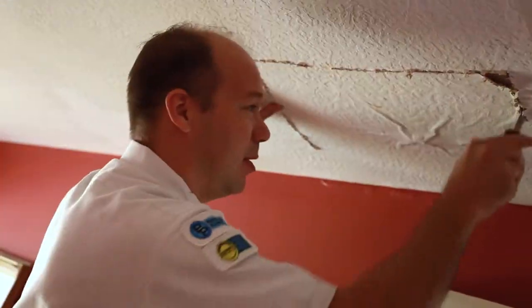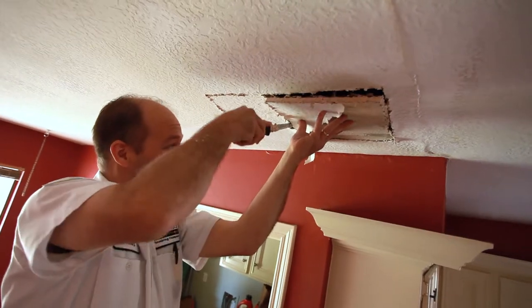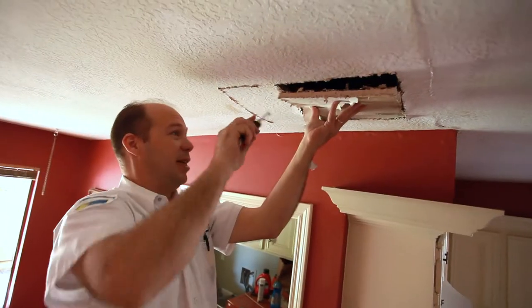Oftentimes leaks don't always reveal themselves right under the actual source. What I like most about my job is just finding the problems that the customer is dealing with and being able to fix it and having a satisfied customer.